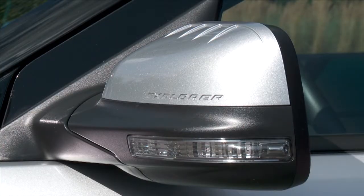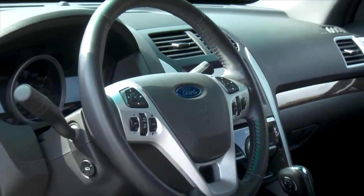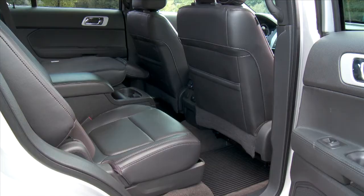I got to attend the media launch of this vehicle in the San Diego area and met the chief engineer of the Explorer, Jim Holland. He was hand-picked by the CEO of Ford to build this very important vehicle. I asked him what the number one job was in engineering this vehicle — he said fuel economy.